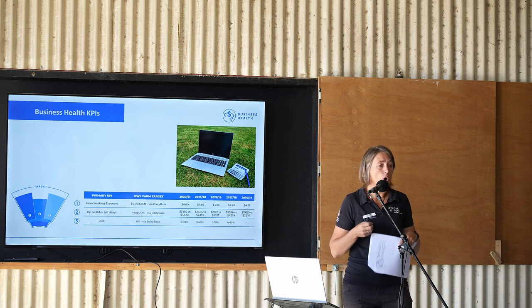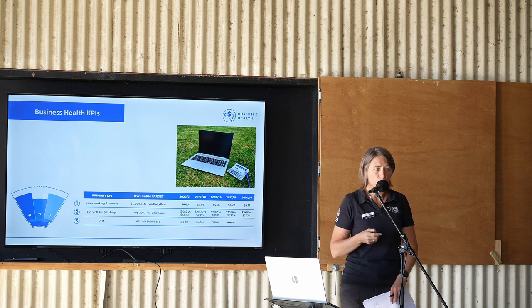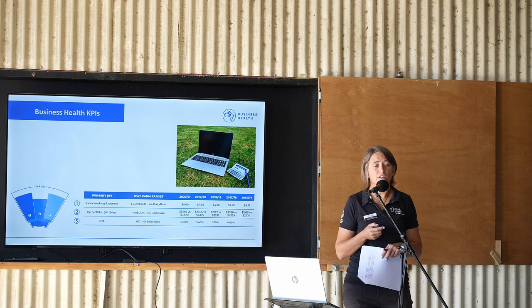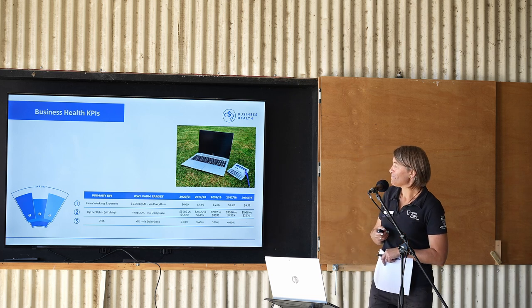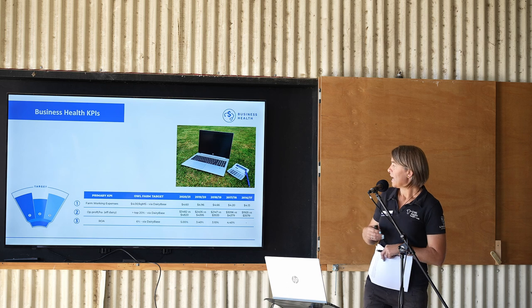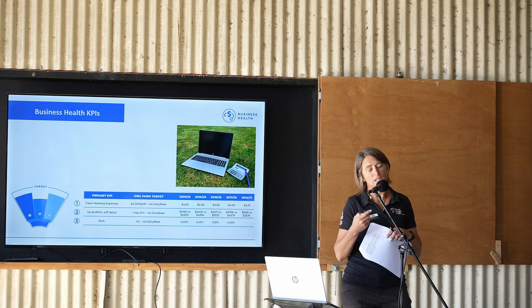It really made us think about what we need to know and understand in order to manage those risks in our farm business — not just for this year, but for all the years moving forward. Just a bit of an overview about what a healthy farm business looks like for us: we have primary KPIs and secondary KPIs. Our primary KPIs include farm working expenses — we previously had a target of $4, which has been increased to $4.60, and we've really struggled to come anywhere near that. We have operating profit per hectare, aiming to be in the top 20% compared with our Waikato peers. We also look at return on asset. Our two secondary KPIs are break-even milk price and opening debt figure.